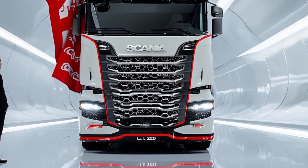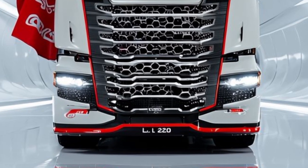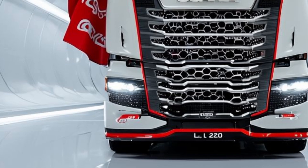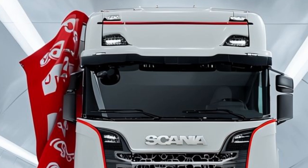Welcome back to New Car Info. The Scania L320 is set to dominate urban transport in 2025, thanks to its cutting-edge technology and powerful performance. Designed for efficiency, safety, and sustainability, this truck is an ideal choice for city logistics and municipal operations.